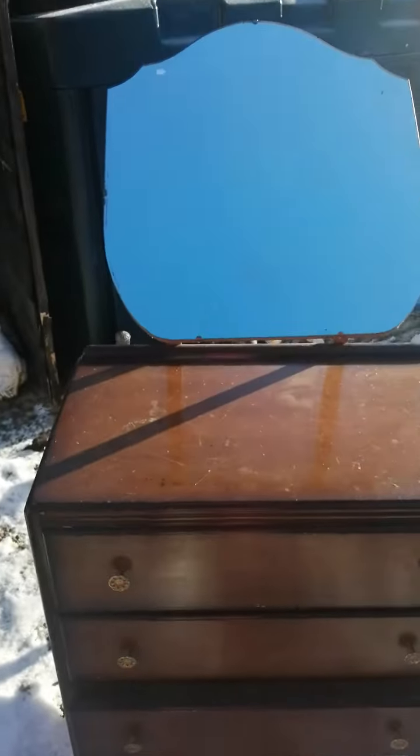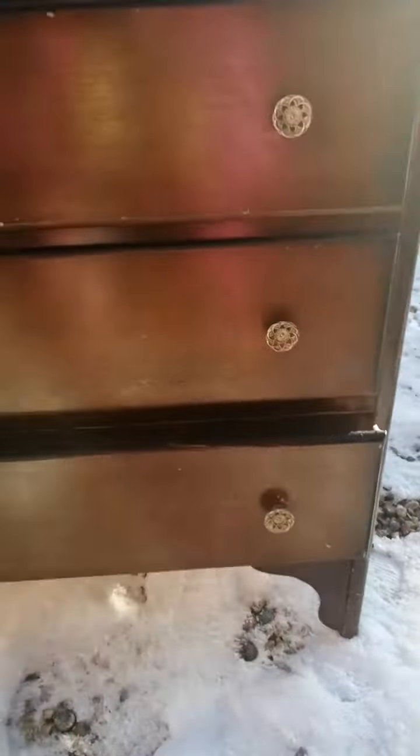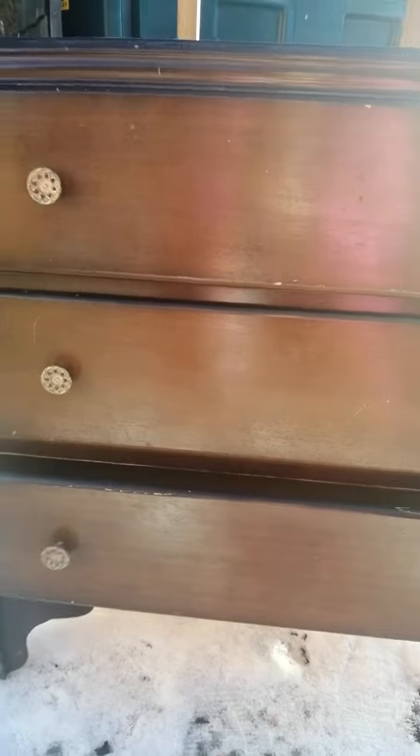Good morning everyone. Guess you're wondering what this is — kind of a weird video from me isn't it? But I'll tell you what it is. It's a restoration project.